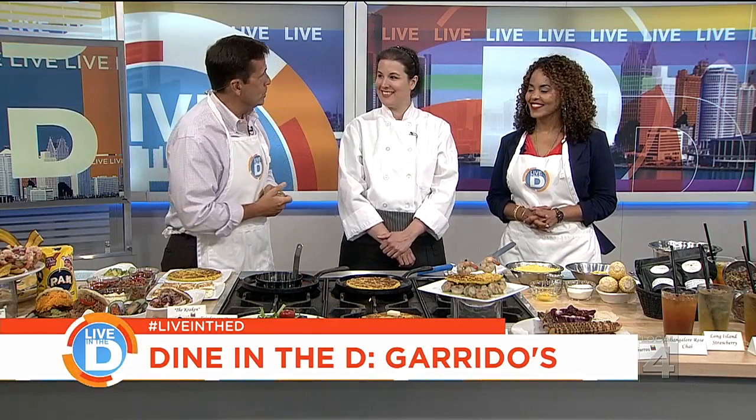Vanessa Gonzalez is with us now, one of the owners of Garrido's. Great being here — you call this a visit, we call it a perk. Traditional Venezuelan dishes, this is wonderful. The spread is beautiful, but you're going to teach us how to make something today. What are you teaching us?